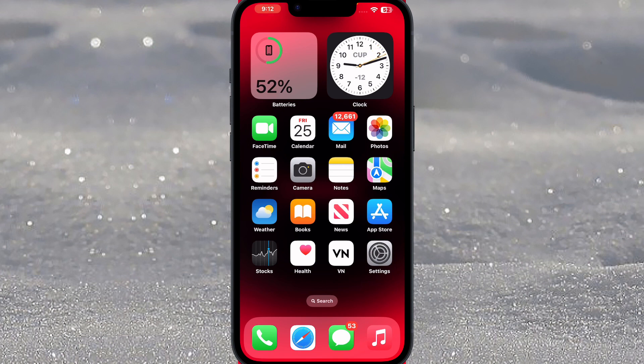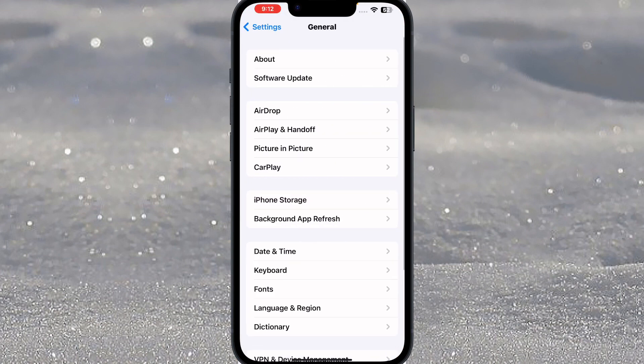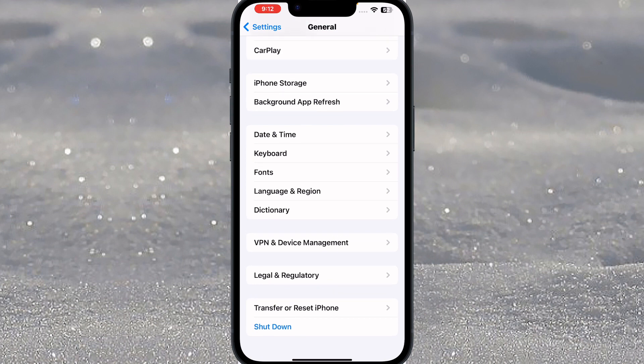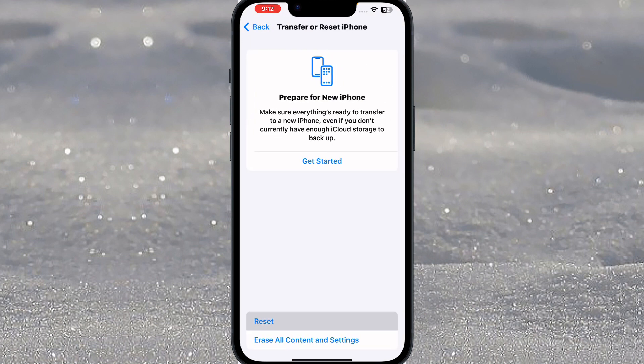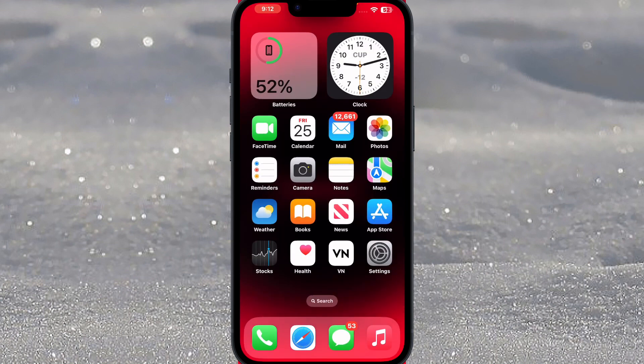The next solution is to reset network settings. To do that, open iPhone Settings again, tap on General, tap on Transfer or Reset iPhone, tap on Reset, and then select Reset Network Settings. And that's done. If that method is also not working for you, then move to the next solution.